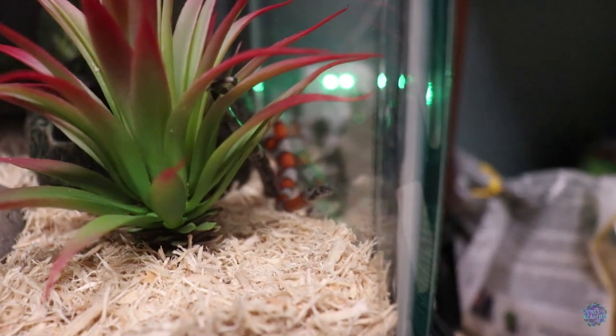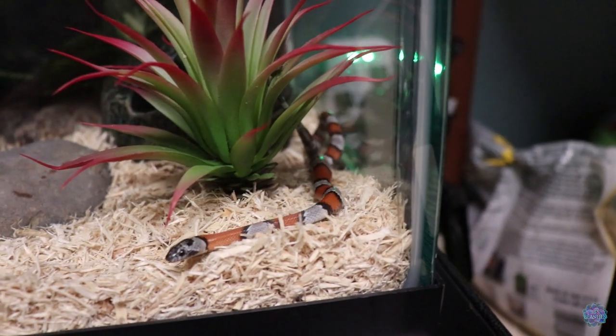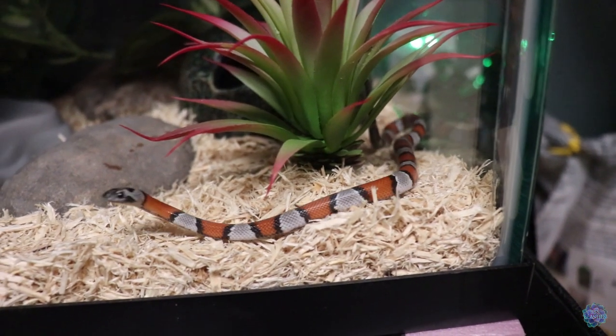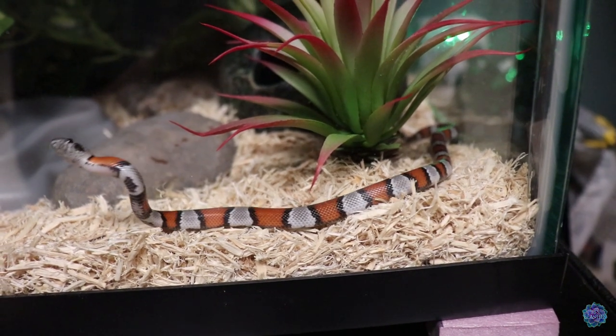For snake number five I'm actually not going to get him out — he is extremely new and is going into shed right now, so I don't want to bother him. He is also extremely young, one of those snakes that is extremely fast — faster than lightning — so I'd just be fighting him the whole time. As I talk about him, enjoy some clips I took. Our fifth new addition is a gray-banded king snake, only about a month and a half old — super young, super little, and he doesn't like being handled just yet.